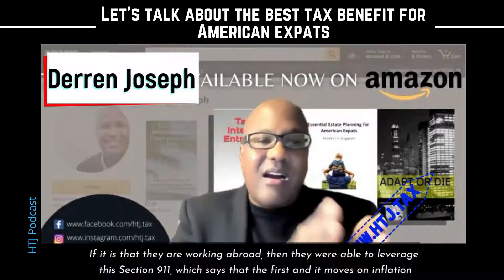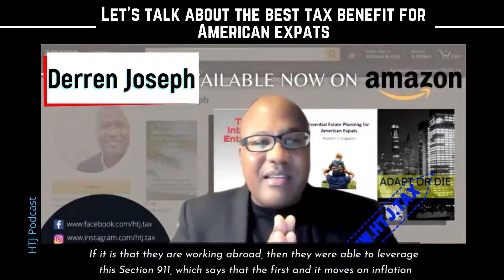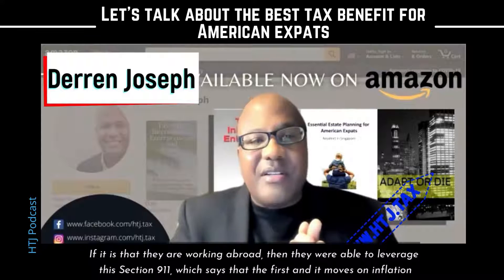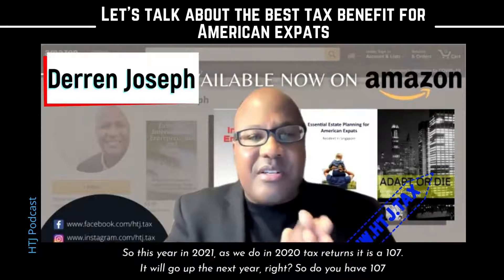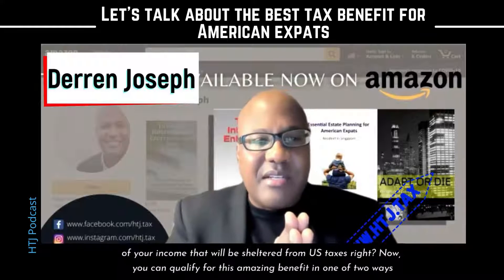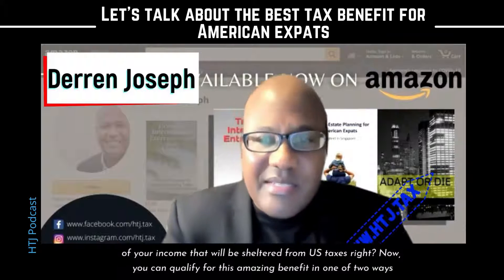If that person is working abroad, then they're able to leverage Section 911, which says that the first — and it moves with inflation — so this year in 2021, as we're doing 2020 tax returns, it is $107,000. It'll go up next year. So you have $107,000 of your income that will be sheltered from U.S. taxes.